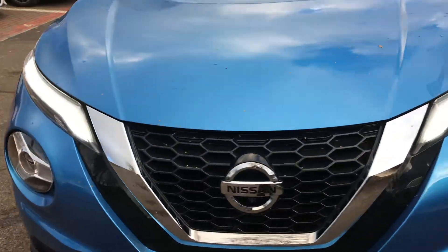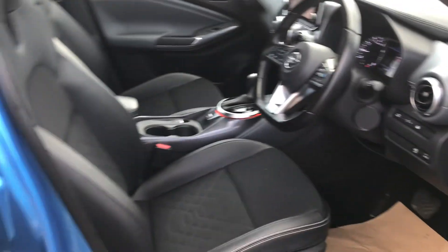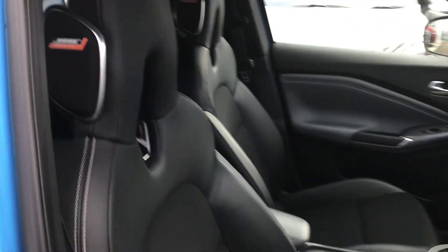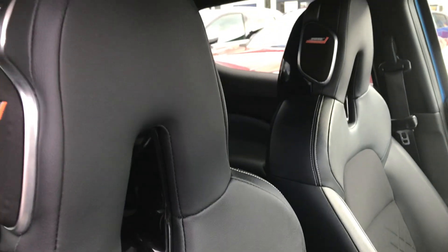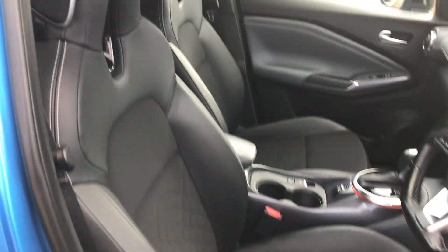So we'll just jump in the car and we'll show you some more of the features. There's the interior with both speakers and the headrests, and the sportier seats.